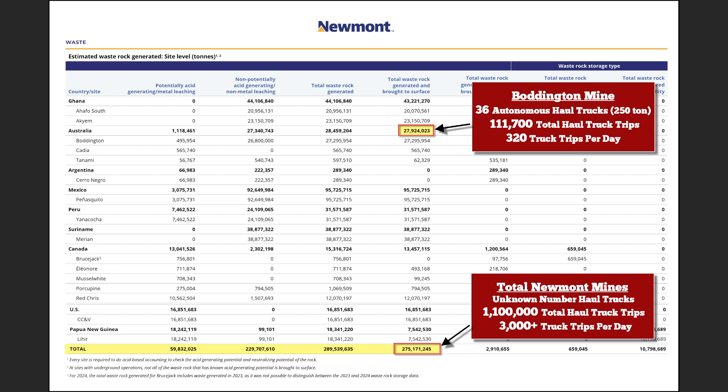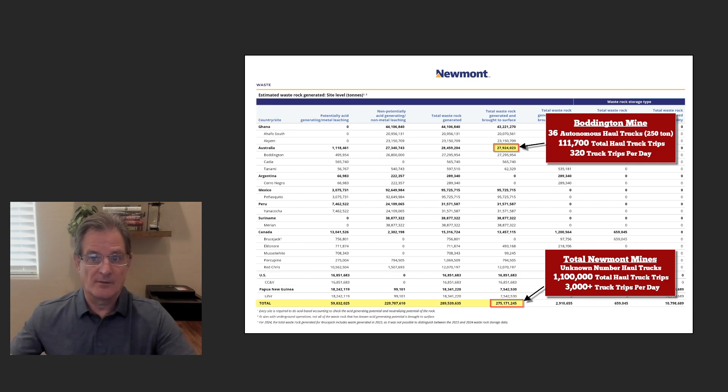That's 320 truck trips per day, divided among the 36 haul trucks. For all Newmont mines combined, it's 1.1 million haul truck trips — over 3,000 truck trips per day. These trucks work 24 hours a day and the maintenance is unbelievable. Again, that's energy in all forms and stages to provide the parts, consumables, and labor to fix them, and the energy to use the equipment for repairs.